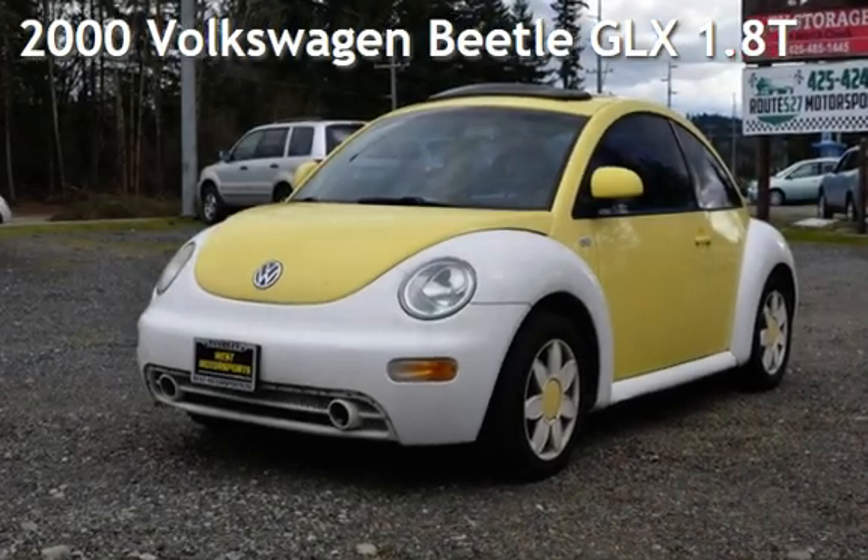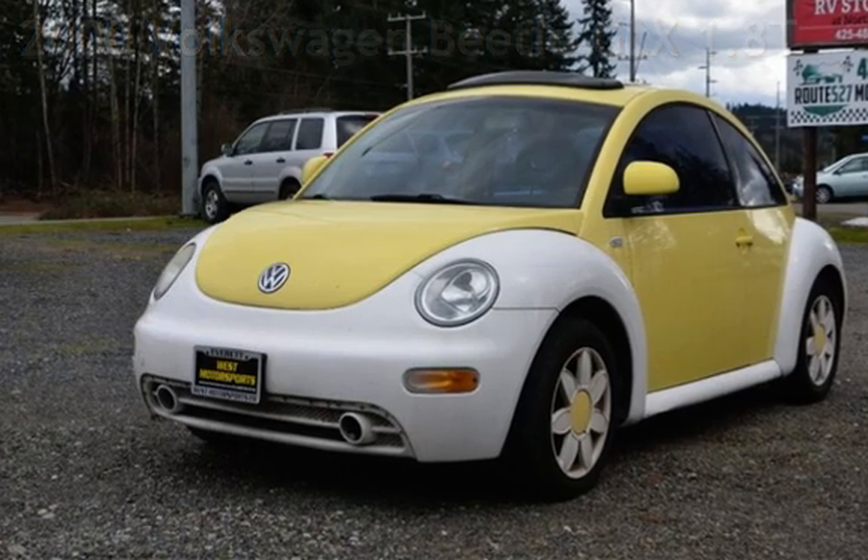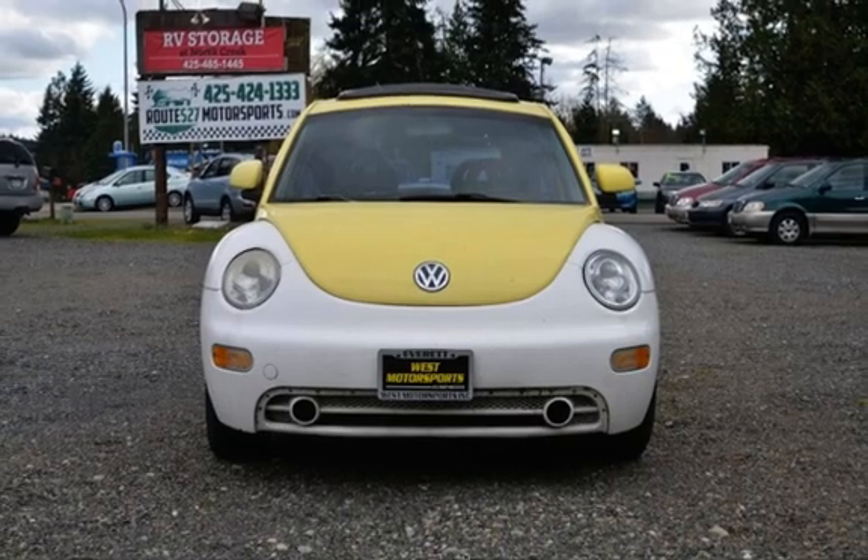Presenting a preowned 2000 Volkswagen Beetle. This two-door hatchback has a four-cylinder, one-liter i4 engine, with front-wheel drive, and a five-speed manual transmission.